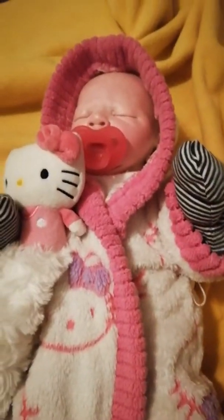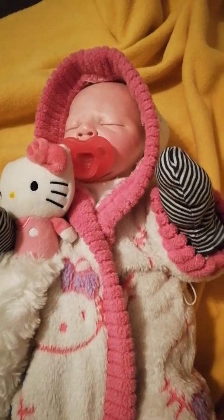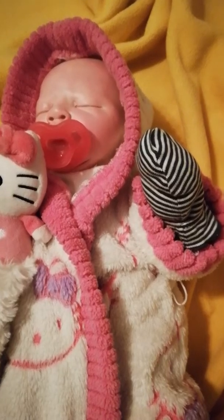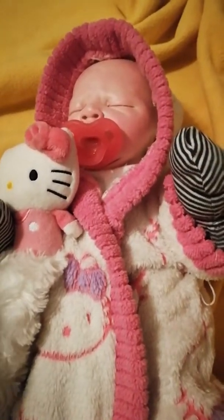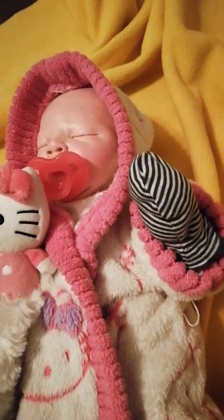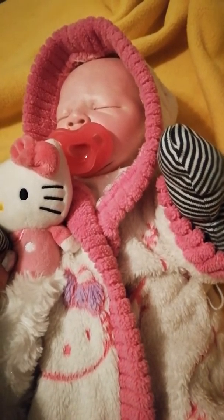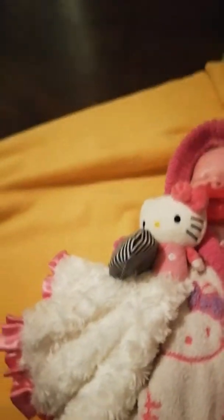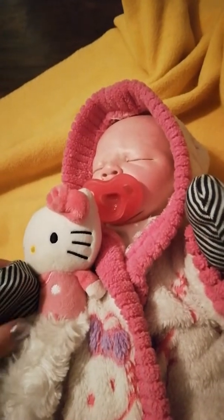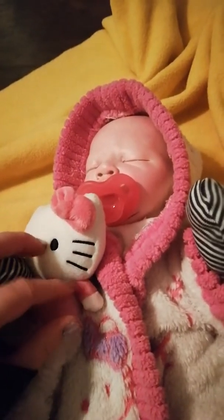I just wanted to make this video to let you guys know that I'm getting two babies — well, technically three, but I have to go get one. I got the Noah's sleep kit and I got her reborn by a girl off Facebook. Her name's Faith. I have to go get that baby from Wallaceburg, and then I have two babies coming in the mail.